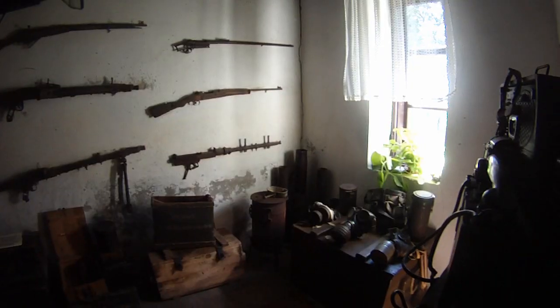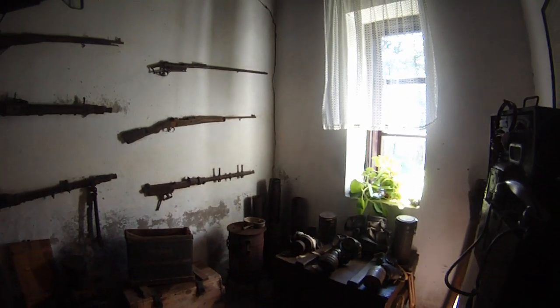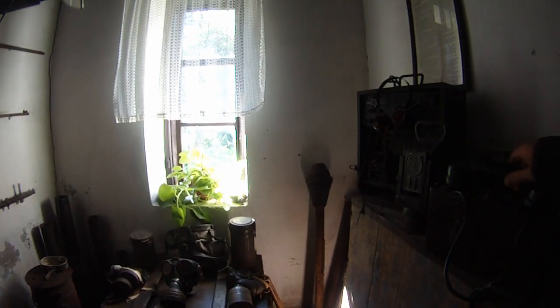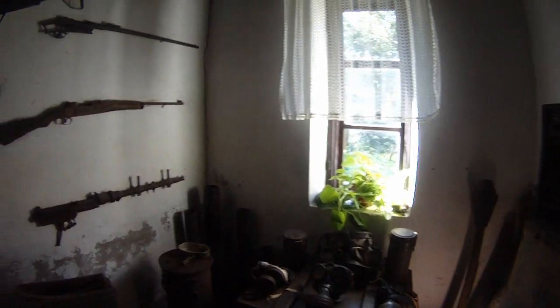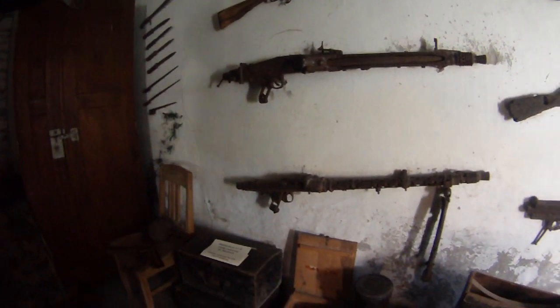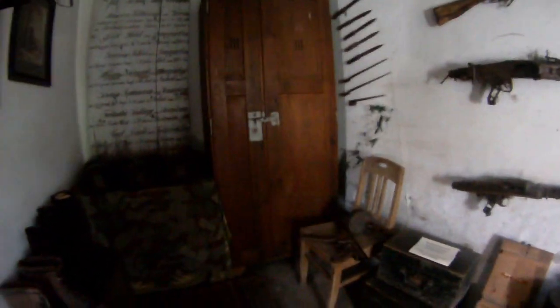This is actually German ammunition — German ammunition here. Everything is German: machine guns, rifles, helmets, and boots. Until 1945 it was all in the Reiner German territory — yes, the territory was German.